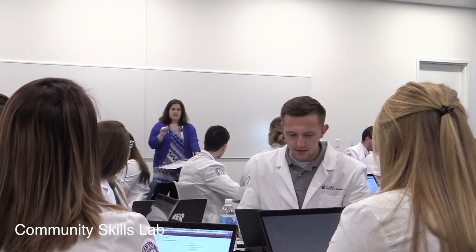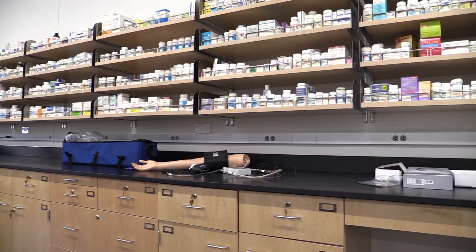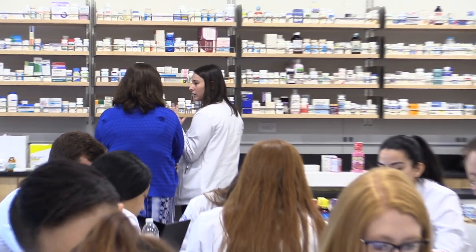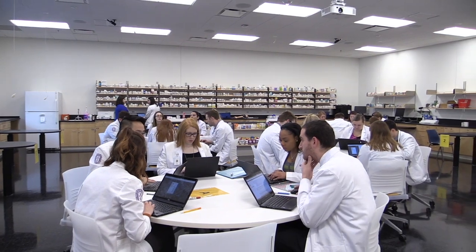Our Community Pharmacy Skills Lab is set up like a community pharmacy, with prescription and over-the-counter medications. Students practice all aspects of the community pharmacist's role including receipt of prescriptions, resolution of prescription errors, final verification, and patient counseling.